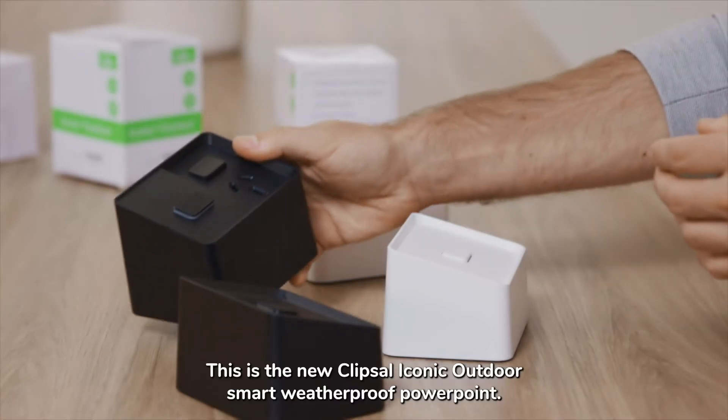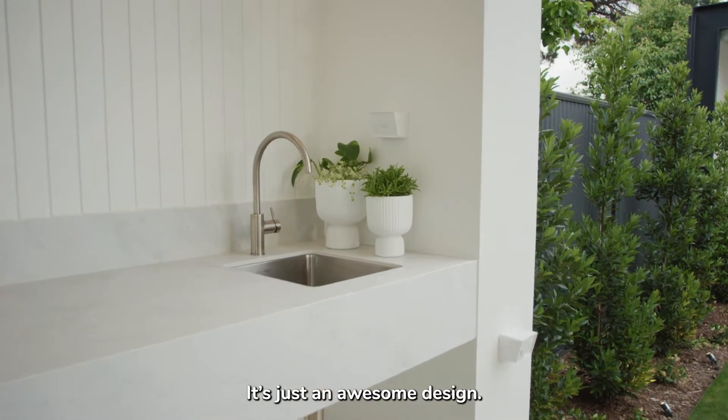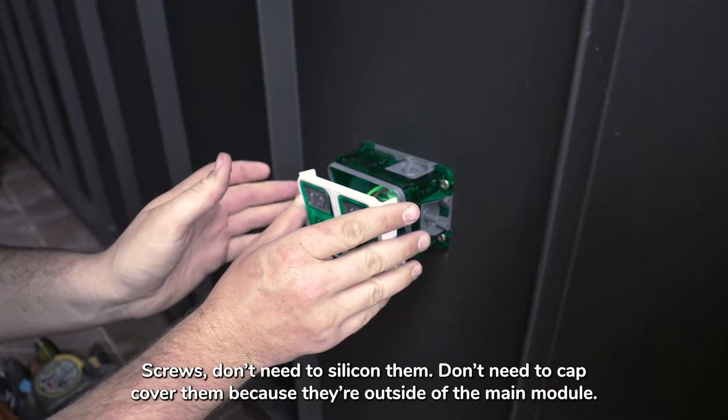This is the new Clipsil Iconic Outdoor Smart Weatherproof Powerpoint. It's just an awesome design, so easy to install. The seals are amazing. The screws don't need to be siliconised, and don't need cap covers because they're outside of the main module.